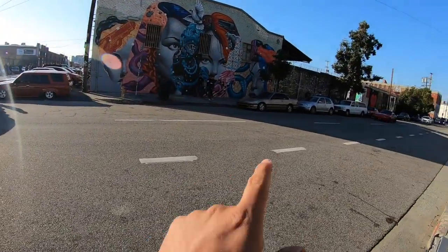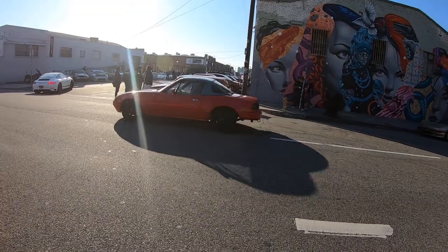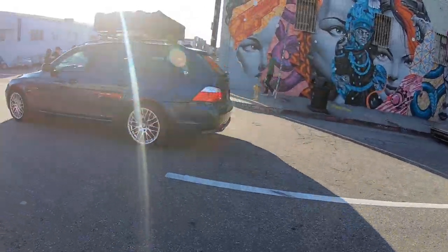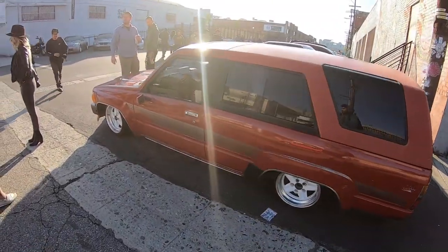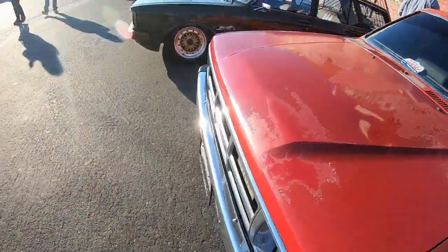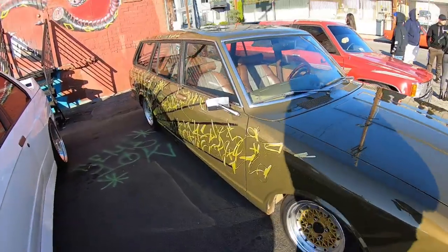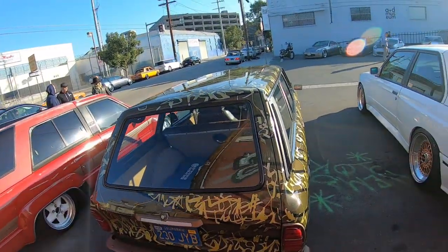Nice Porsche, beautiful Prelude right there just kicking it, nice little Mazda Miata pulling up. So like I said, I'm going to try to get the best footage I can, but there's just so many cars. I'm drooling over this wagon right here when there's an E30 M3 to my left - that's how crazy it is around here. She's beautiful, wow.